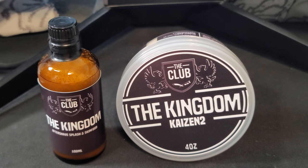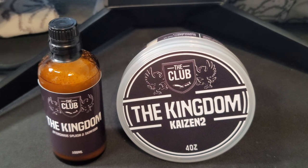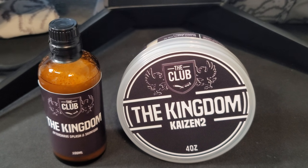Yo yo yo, what's up everybody — Silky Creamy in the house! I hope you guys understand how happy I am to be finally reviewing The Kingdom. This was one of the scents that I had acquired when I first got into this hobby. I had acquired every scent from Ariana and Evans and the club — every scent.